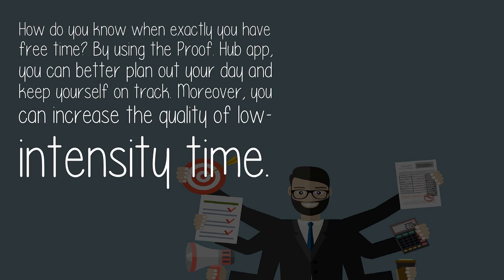Five: manage your time effectively. How do you know when exactly you have free time? By using the ProofHub app, you can better plan out your day and keep yourself on track. Moreover, you can increase the quality of low-intensity time.